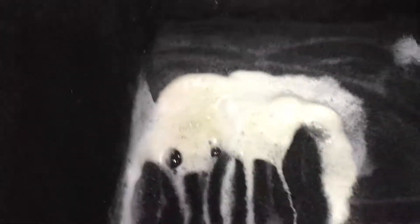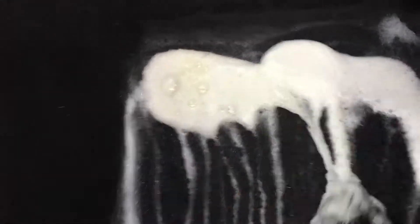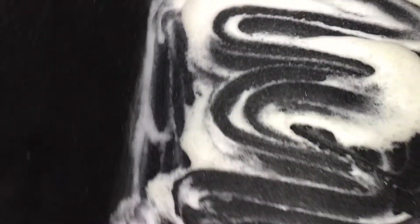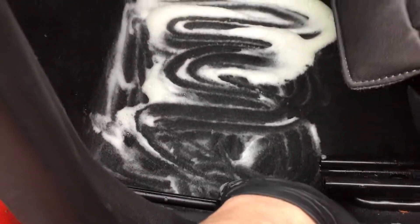I've put our product, micro cleanse, on this area here just to show that it is working. Can you see that yellow? All that foam is actually the cleaner that the customer had used, but the yellow is the dairy. So we know that the micro cleanse is coming into contact with the dairy product and doing its work. We're going to leave this now to do its job and then come back to it and flush it out.